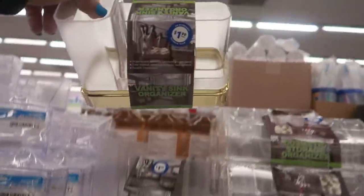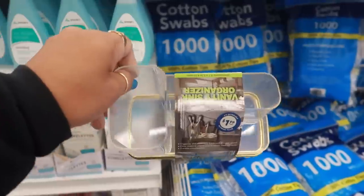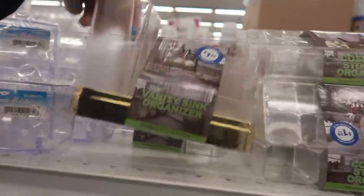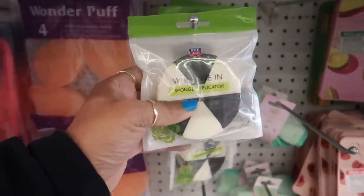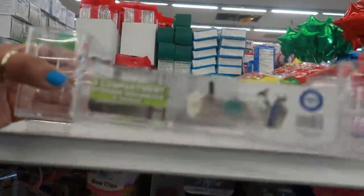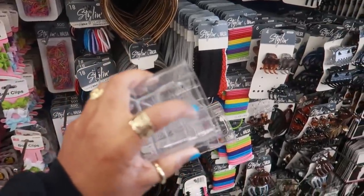A vanity sink organizer — that's cute! I like how the bottom is gold and it's $1.99. You've got multiple compartments. There's even a silver one in the back with the bottom in silver. And a little further down they also have an eight-compartment storage organizer for $1.99 with a little handle on the side.